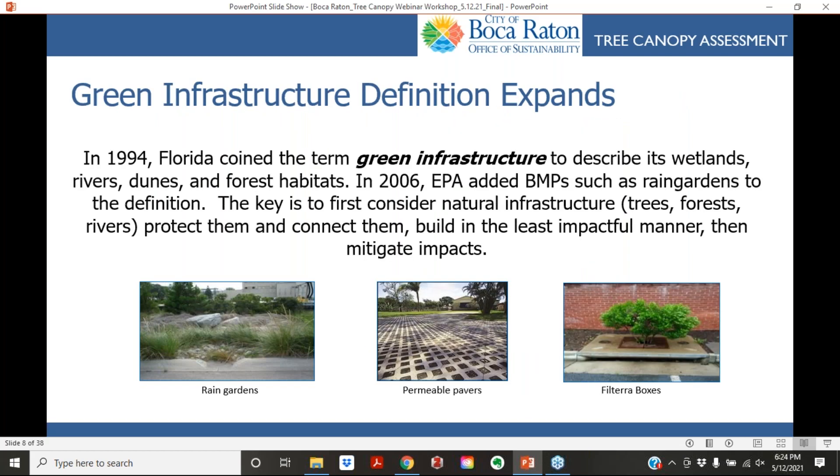The definition was expanded over time. In 1994, the State of Florida coined the term 'green infrastructure' to describe its wetlands, rivers, dunes, and forest habitats. Then in 2006, the EPA added constructed green infrastructure such as rain gardens and permeable pavers to the definition.